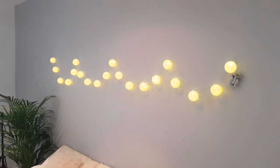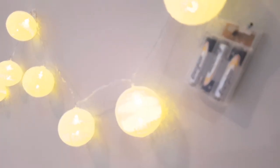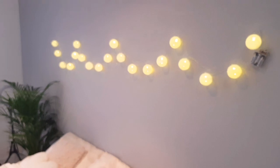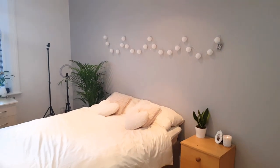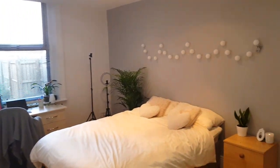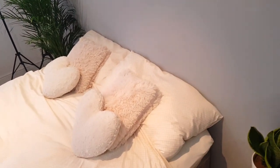These fairy lights — I mentioned these in my uni haul — are just from Amazon. They have some batteries attached and I hooked them up with some command strips so they kind of just dangle. I think they look really cute, and they look quite cute with the lights off as well.